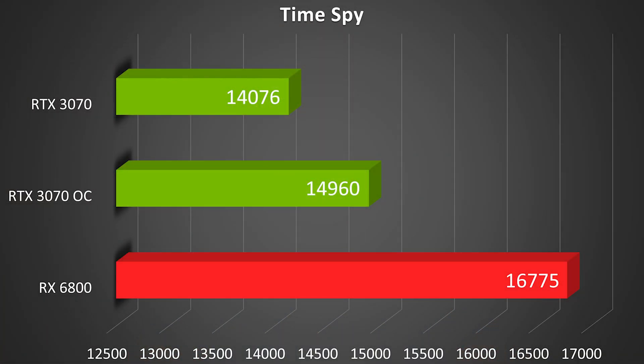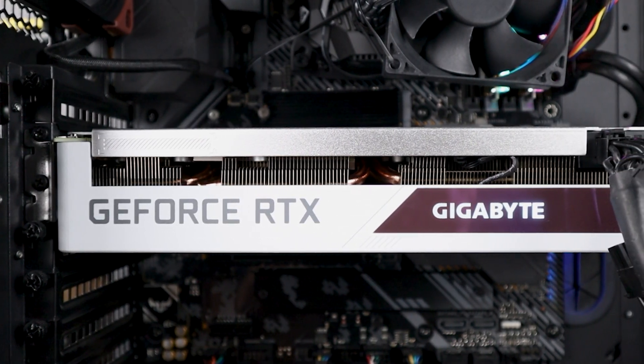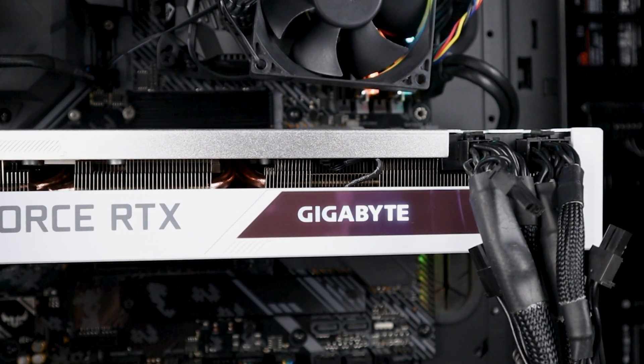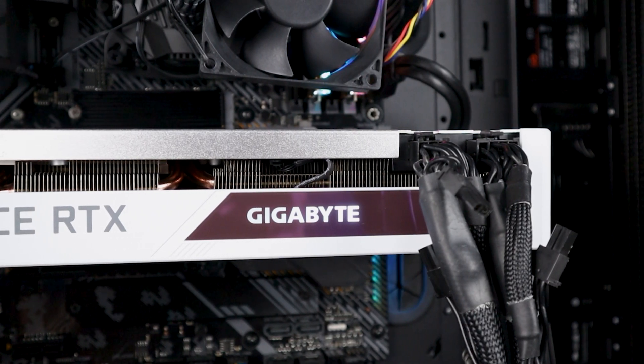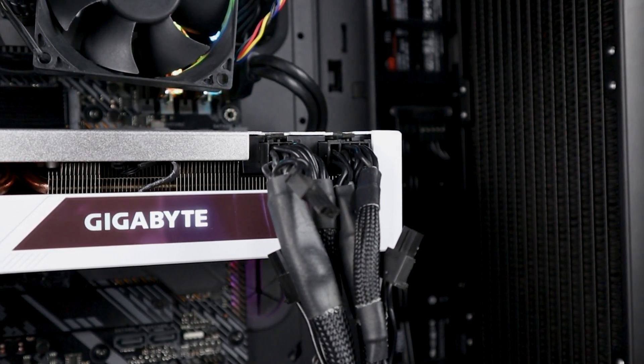Looking at my overclocked RTX 3070 result of 14,960, that narrows it to only a 12.6% lead for the RX 6800. Not quite as impressive, but overall these results are really good because the RX 6800 should be about $580. The RTX 3070 I just bought was also $580 — and it's not a stock model, so it might have a slight advantage. But if you can get about 19.2% more performance for the exact same price, that's really not too bad.